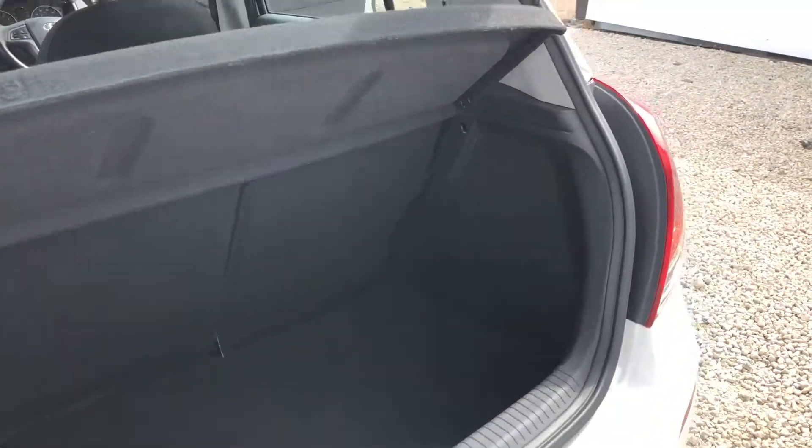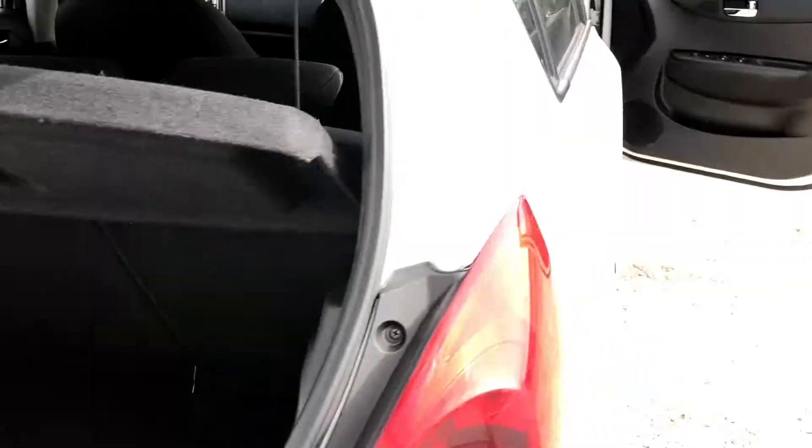We have the 60/40 split on the rear seats and as you can see we have ample space for all your luggage needs. The car also has the space saving spare tyre.